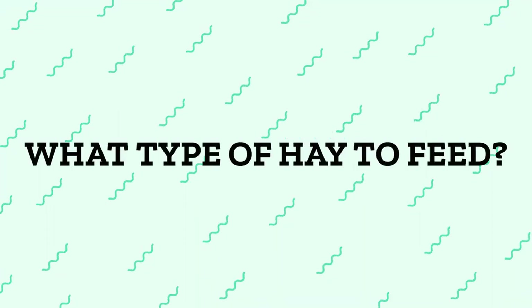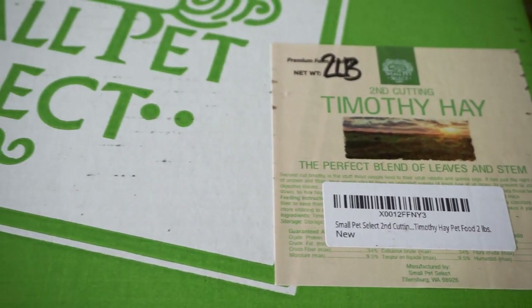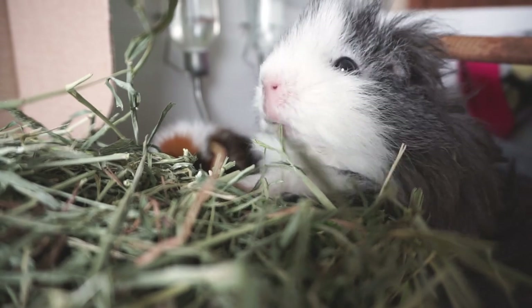So what type of hay to feed? Timothy is usually the number one recommended hay for guinea pigs. You can order really good quality hay online, and if you do order Timothy then go for the second cut, because this doesn't contain as many hard stems as the first cut and it's got more leaves and flower heads mixed in for a nice range of textures. If you're in the US, some good alternatives to Timothy are orchard or bluegrass hay. If you're in the UK, unfortunately we don't have the long hot summers needed to grow lots of really good quality Timothy hay.